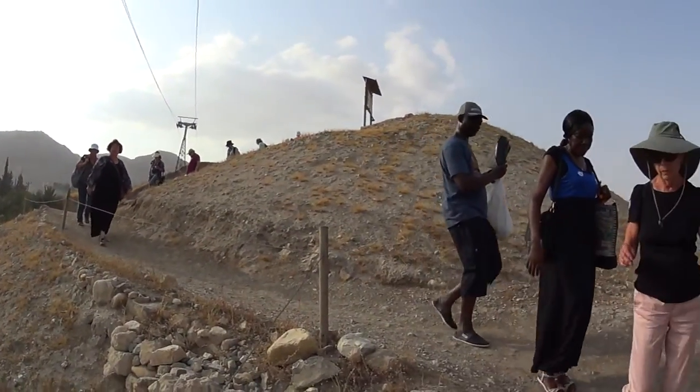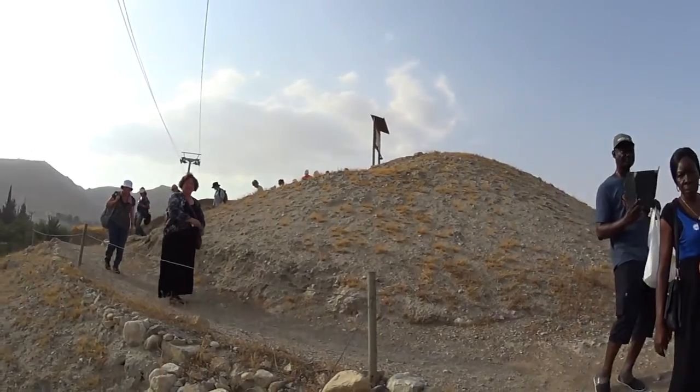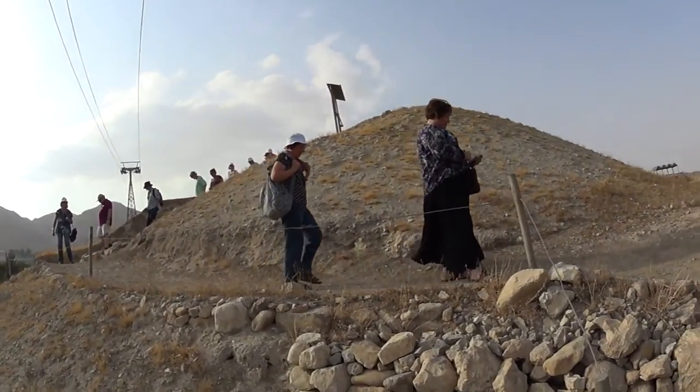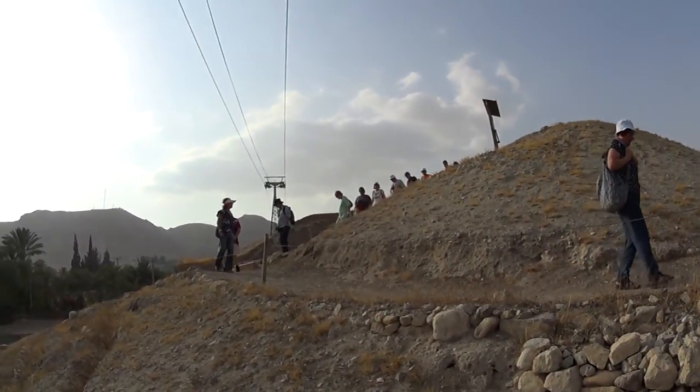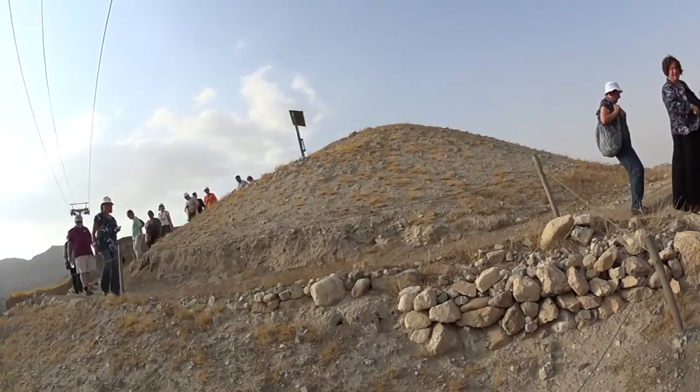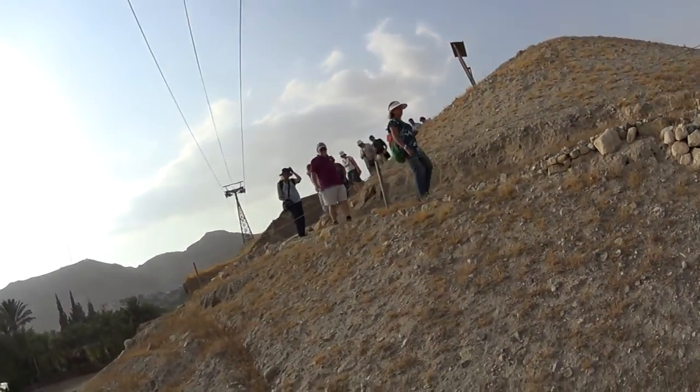We are on top of Tell Jericho, which we now call Tell El Sultan — this is ancient Jericho. This is my family of today. Family, say hi! We saw one of the walls, and the book actually mentioned it.